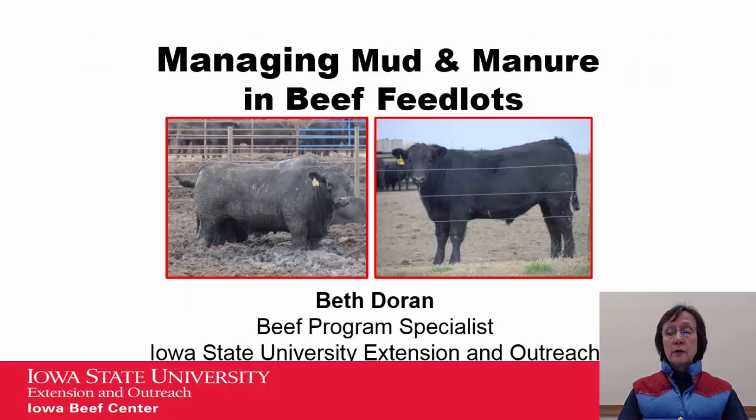Hi, this is Beth Dorn and today I'd like to talk about managing mud and manure in beef feedlots.